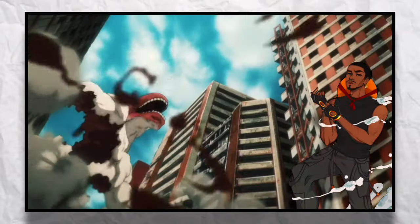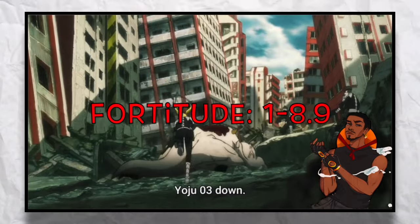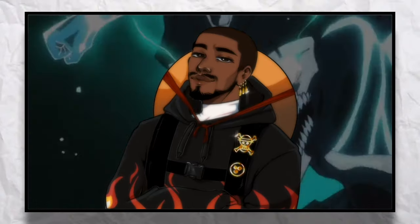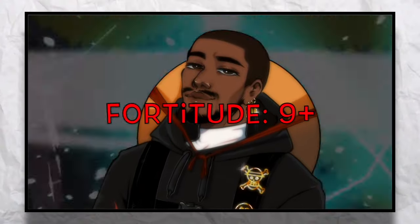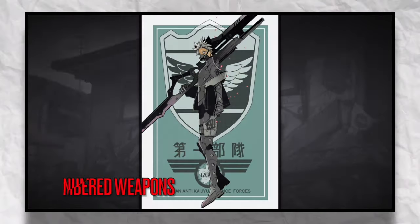These suits are made from your general Kaiju. Anything with a fortitude of 8.9 and below are used as general combat suits. However, the numbered Kaiju — anything with a fortitude of 9 and above — when these Kaiju are able to be defeated, they're able to become numbered weapons.